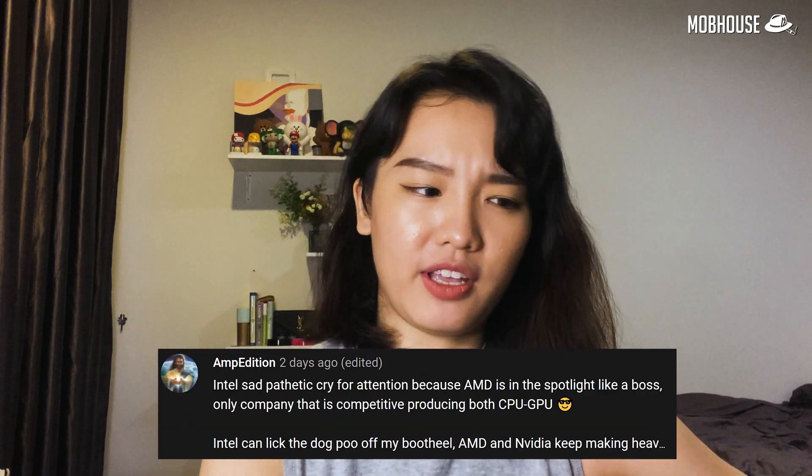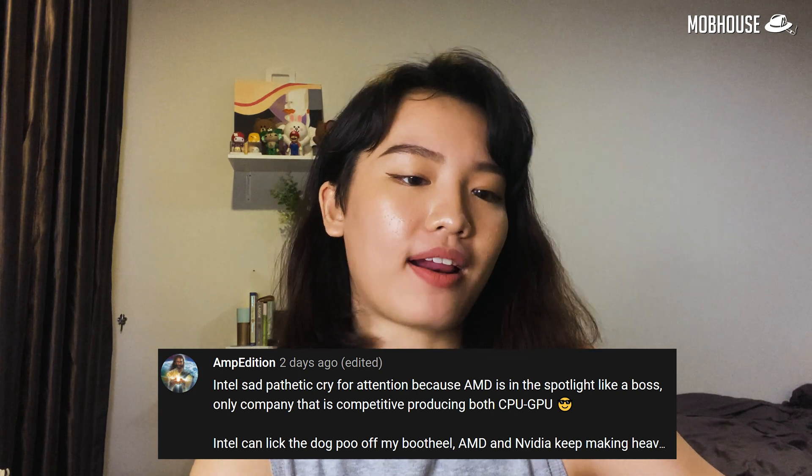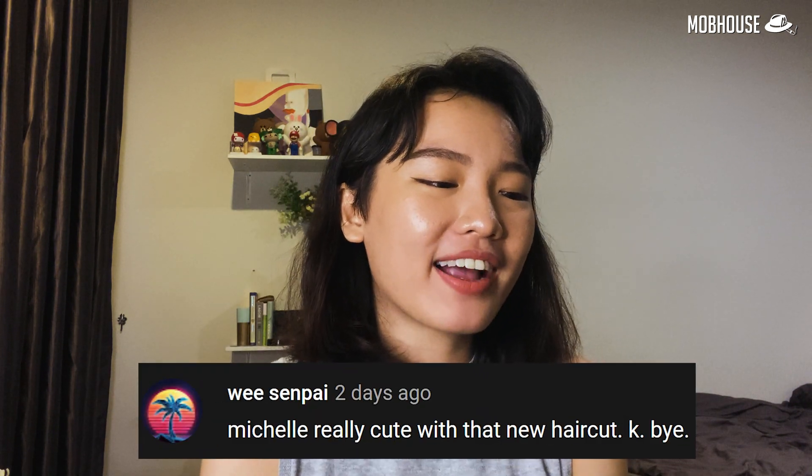Comments time! 'AMD edition: Intel set, pathetic cry for attention because AMD is in the spotlight like a boss.' Yes, I gotta agree — AMD definitely beats Intel in terms of competitive pricing and performance. Benz Gaming says: 'I love your vibes Michelle, keep it up!' Thank you! Wee Senpai says: 'Michelle really cute with the new haircut. K-bye.' Thank you, K-bye!